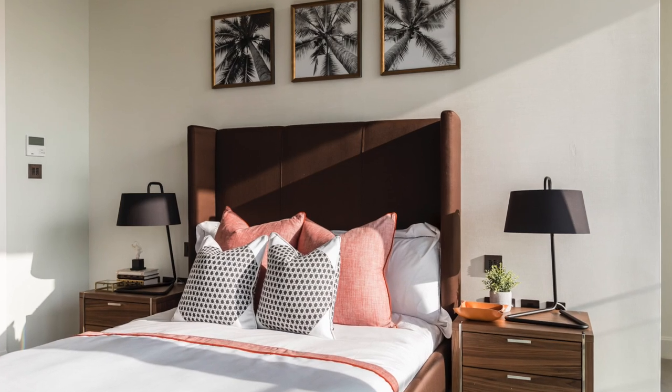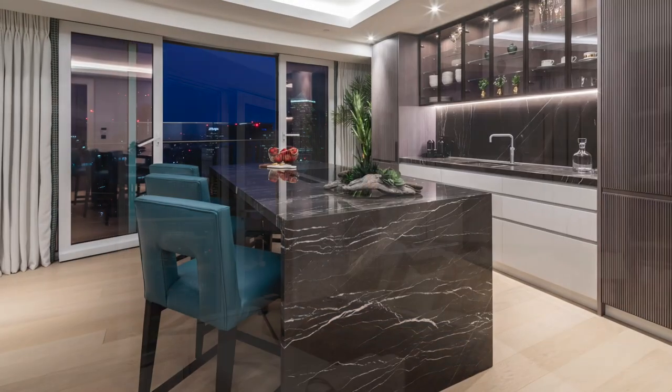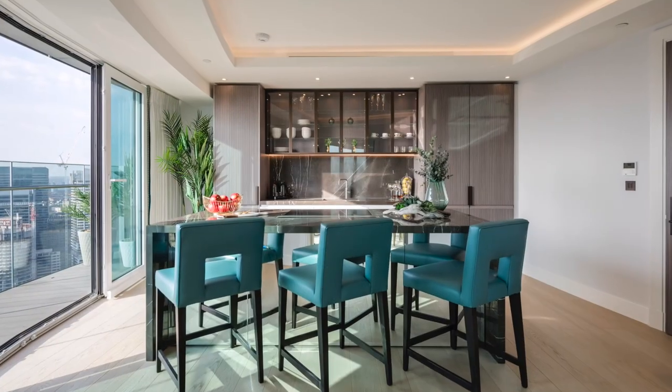Every piece of furniture and every finish is bespoke for this apartment. The bronze door detailing was just a nod to the city, because there are a lot of bronze-clad buildings here. So behind every item there is a story and a thought process.